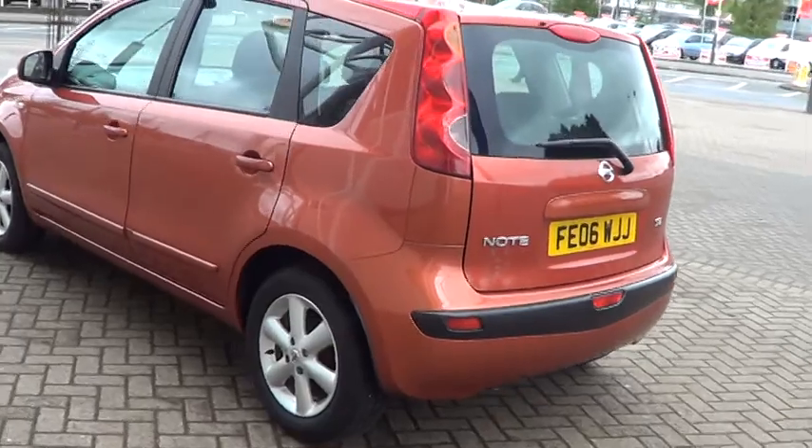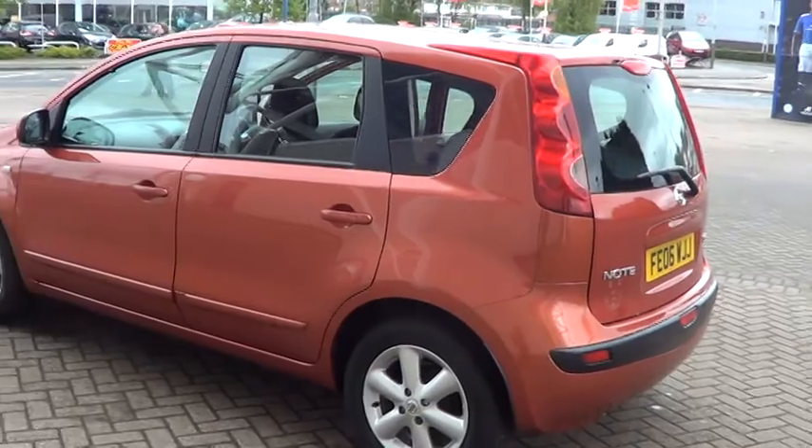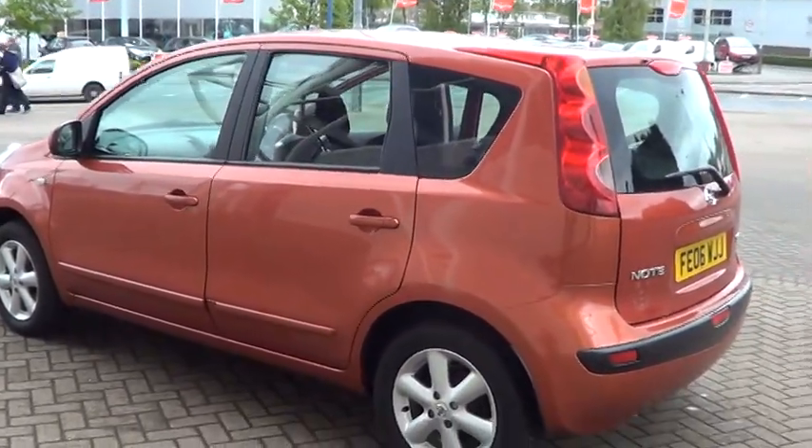This car is available to buy today online by clicking the reserve online button and is available at £4,995. Thank you for visiting Sturgis.